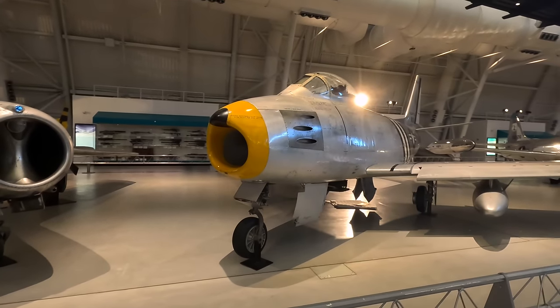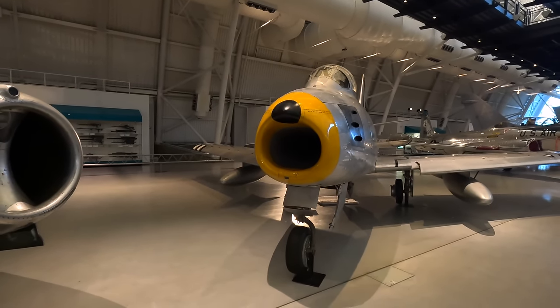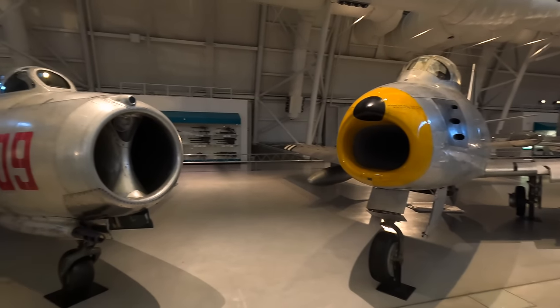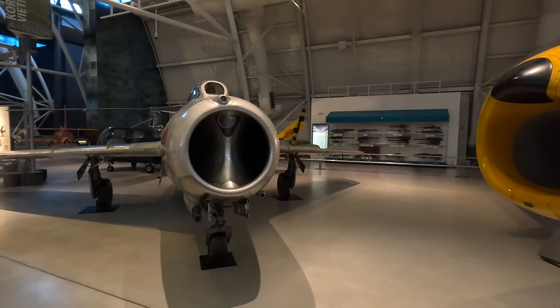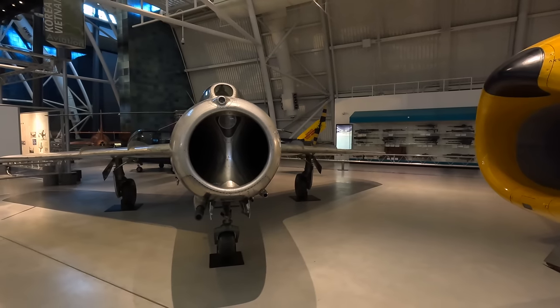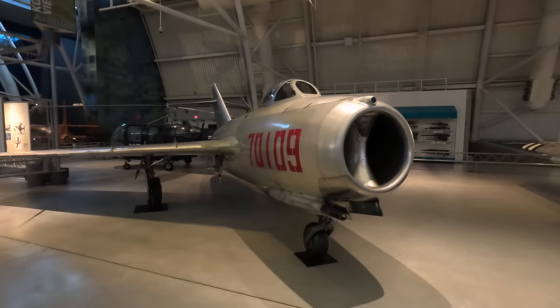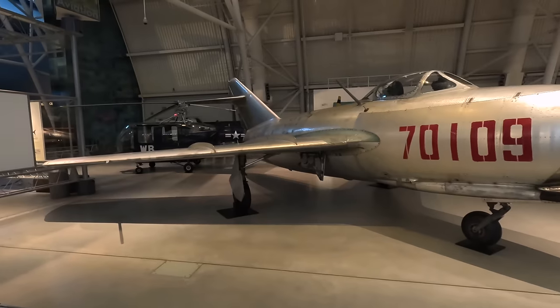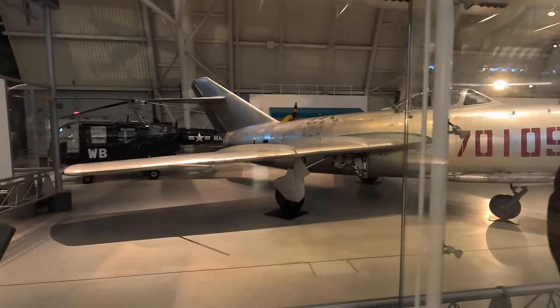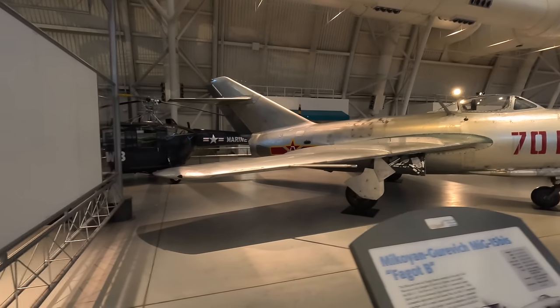The F-86 had six .50-calibre Browning machine guns in the nose, although rockets and bombs could also be fitted. And here's its primary adversary, the MiG-15. This aircraft terrified the Americans when it arrived as it really was an advanced design. It first flew in 1947, and while the wing design was advanced, Soviet jet engines were not — it was the Brits that led the world at the time. The UK government gave the Soviets Rolls-Royce Nene turbojets including the blueprints, which were subsequently copied without a license — quite a policy failure.